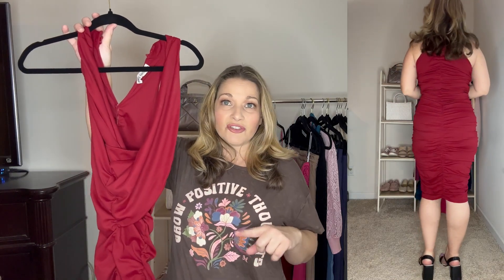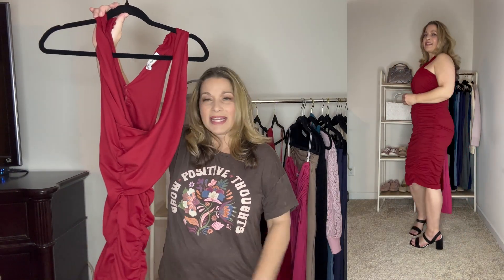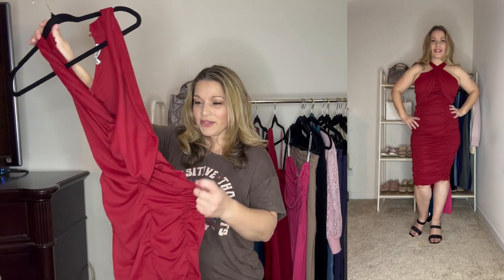So even though this doesn't look like much on the hanger, this is an absolutely beautiful dress. I want you to focus more on the try-on rather than how it looks in the package. It is really a beautiful dress — it stretches really nicely and just has that really comfortable fit, so you can look very elegant and be so comfortable at the same time.